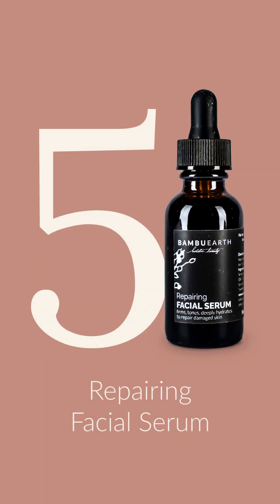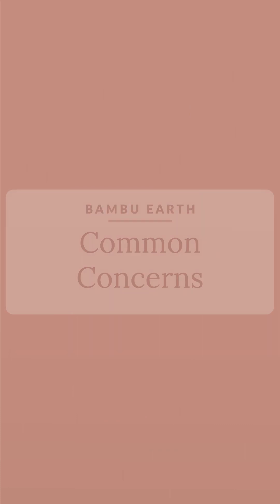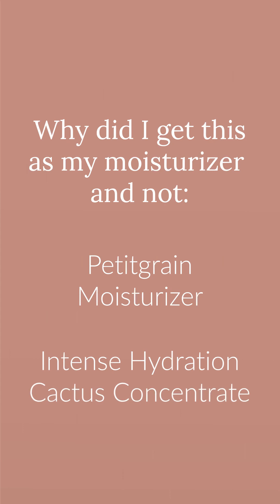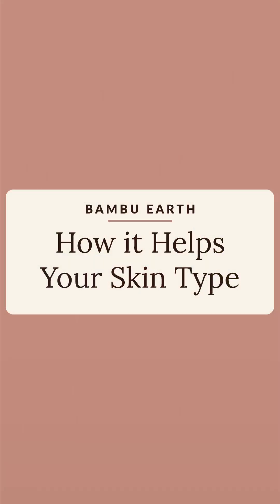Some common concerns about the Repairing Facial Serum include: how is this going to help with dark spots or hyperpigmentation? The Repairing Facial Serum is excellent at helping reduce redness, hyperpigmentation, blotchiness, and other discoloration concerns. Another common question is why it's the last step and why no additional moisturizer was recommended. For mature or dry skin, we recommend using the Repairing Facial Serum as an additional layer of hydration before your final moisturizer. For dry, mature skin with minimal breakouts like yours, it can add hydration and help reduce blotchiness and redness.